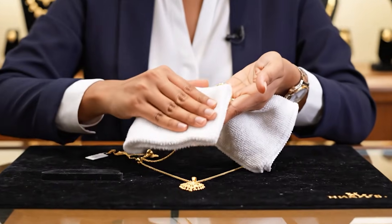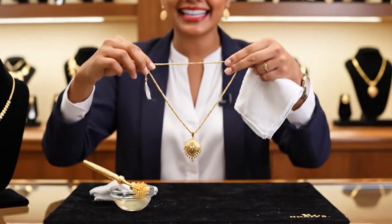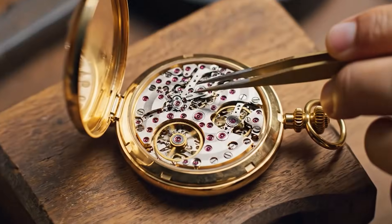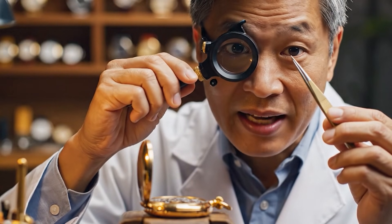Gently polish the surface with a soft cloth. For detail areas, use a soft bristle brush and a mild cleaning solution, then rinse thoroughly. Now that the case is open, you can see the intricate escapement. It's vital to keep this area free of dust, as even a speck can affect the timing.